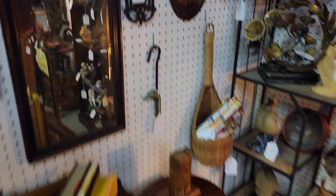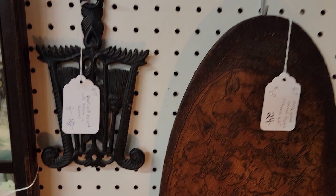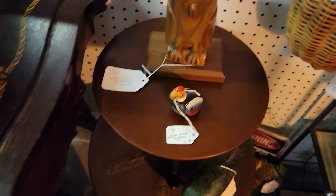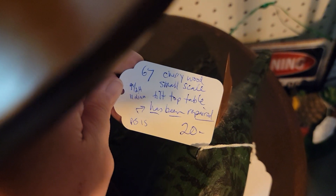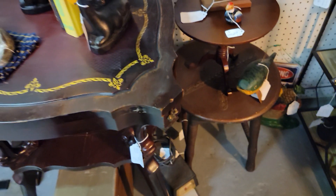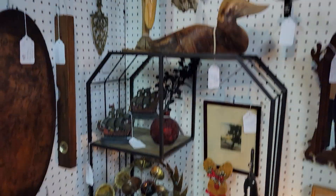They always say you only regret what you don't buy, and here if you don't buy it when you see it, a lot of times it won't be here the next time you come back. This little guy is separate — it's not a two-tier table. It's a little salesman sample type cherry wood small-scale tilt top table, repaired, as-is, $16. Nine and a half inches tall, 11-inch diameter — it would work well for American Girl dolls or that size scale.